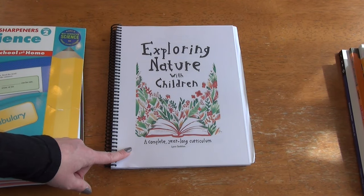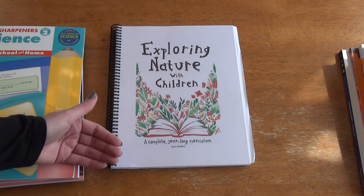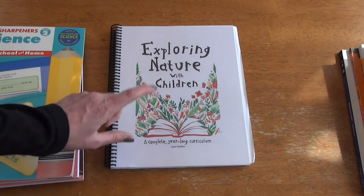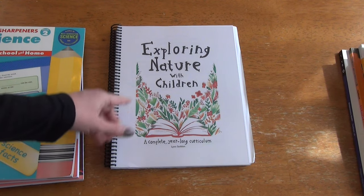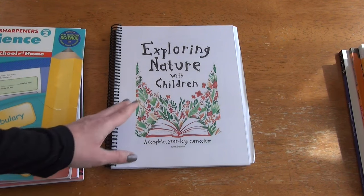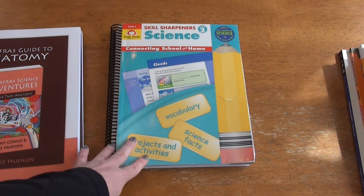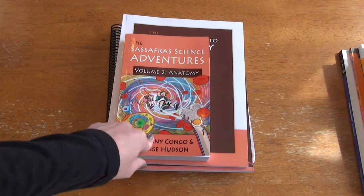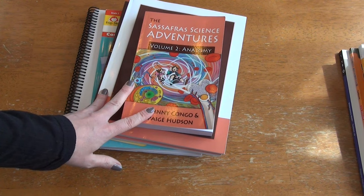I purchased Exploring Nature with Children for first grade, sent it off to be printed, and didn't get it until much later in the year so we couldn't ever get our footing on it. I don't know that we're going to use this but it is something I have and would really like to use. It will be another option throughout the year, but my main plan is to go through Sassafras Volume 2 and hopefully Volume 3. That wraps up our science curriculum.